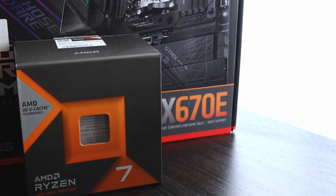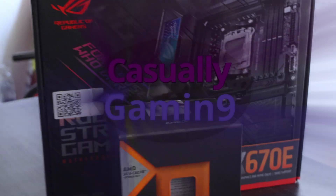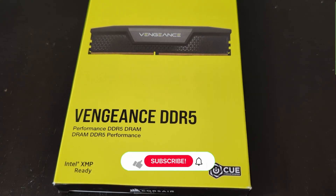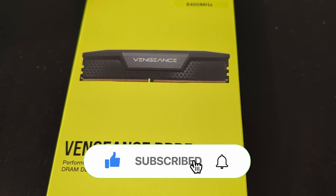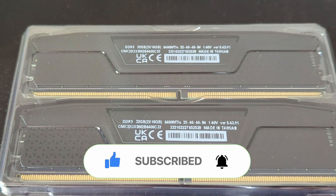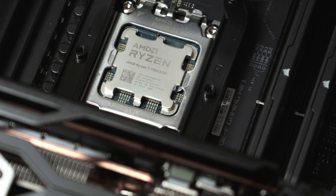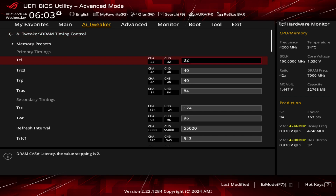So let's check together the 7800X3D's performance paired with memories clocked at 7000 using the latest BIOS available. Before we start, consider subscribing to the channel to help it grow. My kits are, by default, overclocked to reach 6400, but it seems that I can go up to 7000 by using the default timings set in the XMP profile.